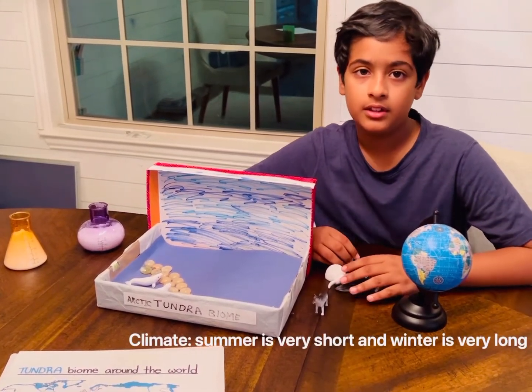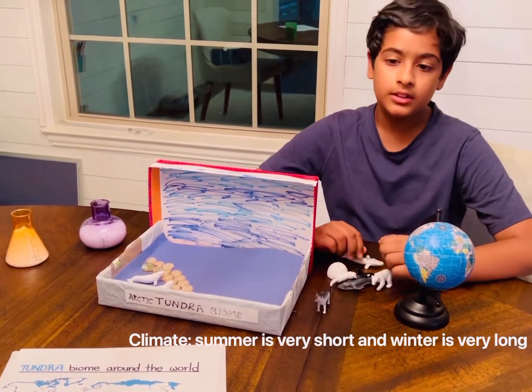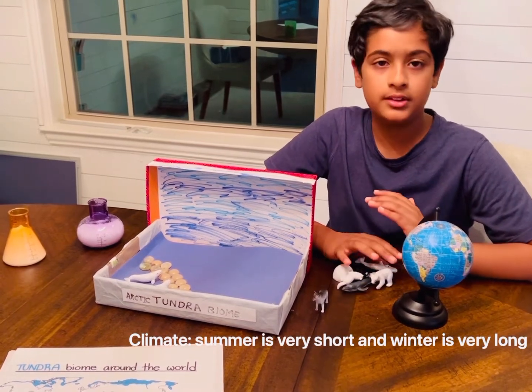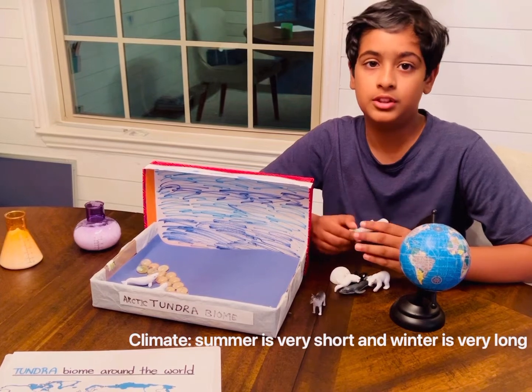There are four seasons: winter, summer, spring, and fall. The winter lasts for a very long time, the summer lasts for a short time, while fall and spring are almost unnoticeable.